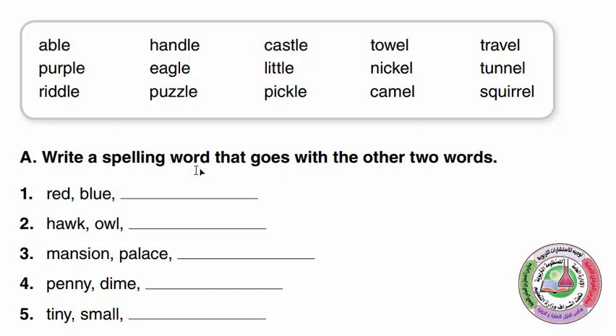Red is the spelling word that goes with the other two words. Red, Blue — Purple. Red and Blue are colors, and Purple is too. Hawk, Owl — Hawk is a type of bird, Owl is a type of bird. What's another type of bird? Eagle.